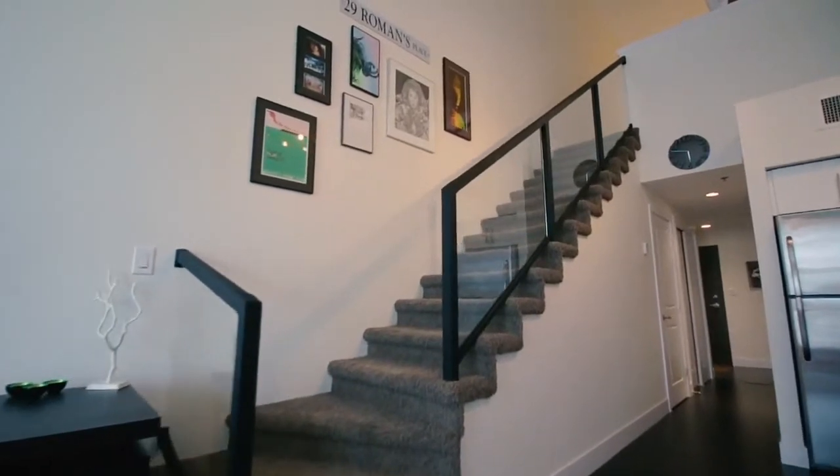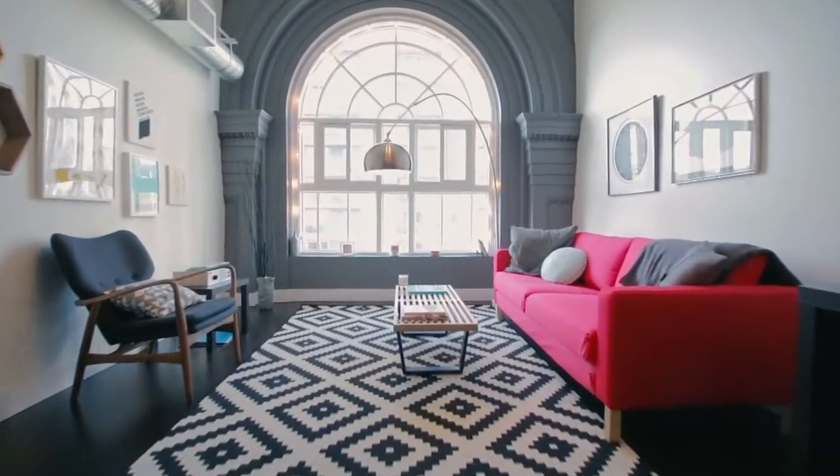Really high ceilings, probably almost 30 feet high, and this is one I want you to come and check out and see how big it actually feels.